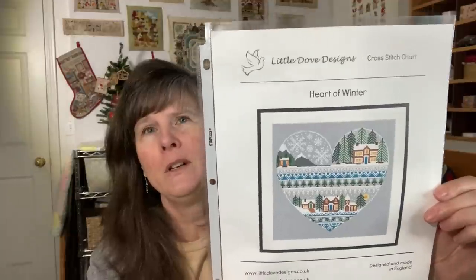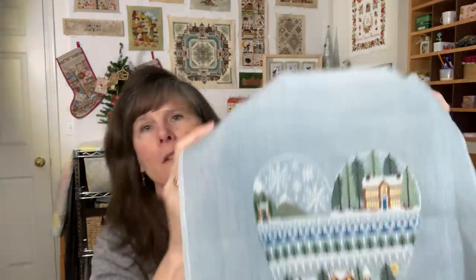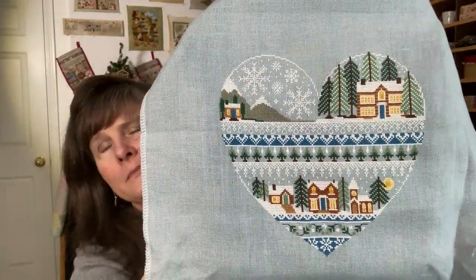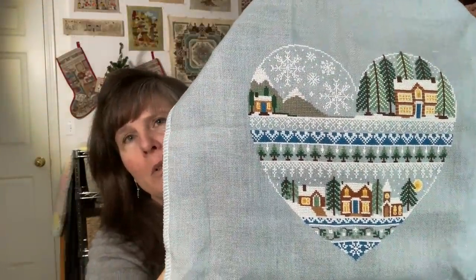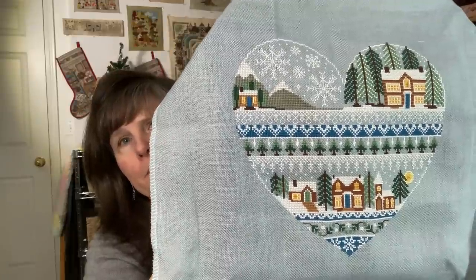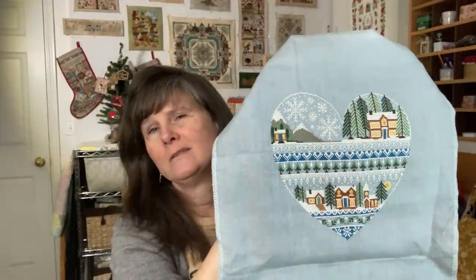This one is Heart of Winter by Little Dove Designs, and I finished that one as well. It is the called-for DMC on 32-count linen — the color is in the description box below. I used two strands of floss over two fabric threads. I did change the dark blue color because of the fabric color I had chosen — the called-for dark blue was not working, so I changed it and I'll put that in the description box. This one was so fun to work on. There are three more — all four seasons are charted as a heart by Little Dove Designs, and I've purchased the other three charts, so I'll probably do those sometime in the future.